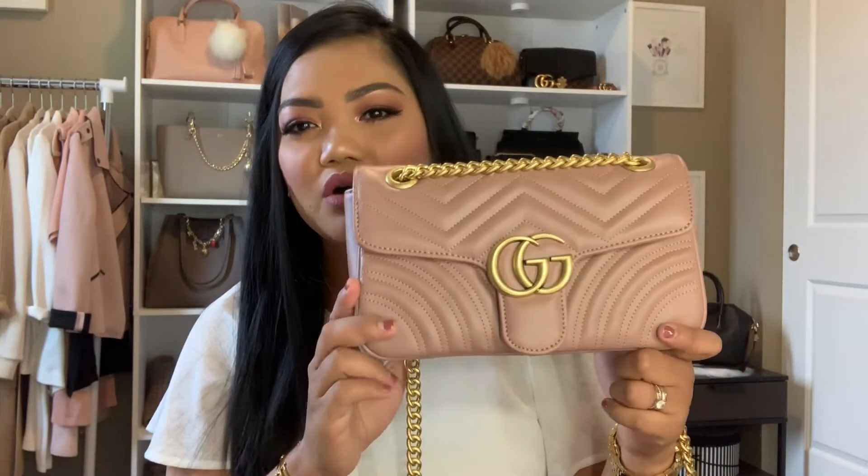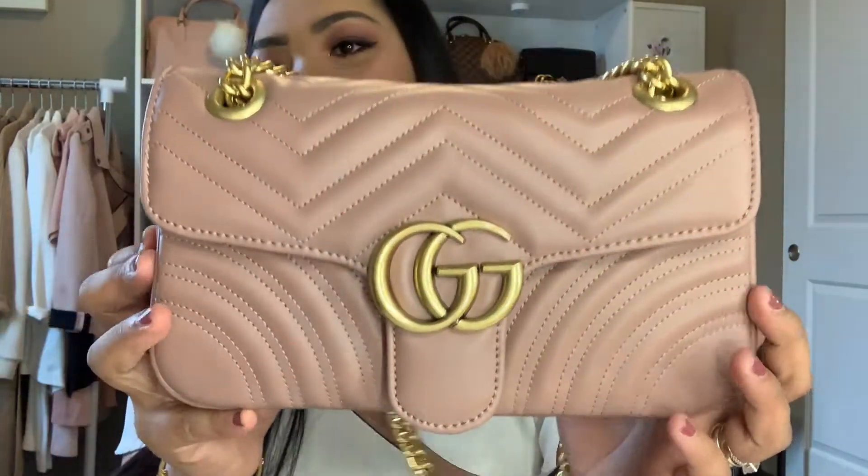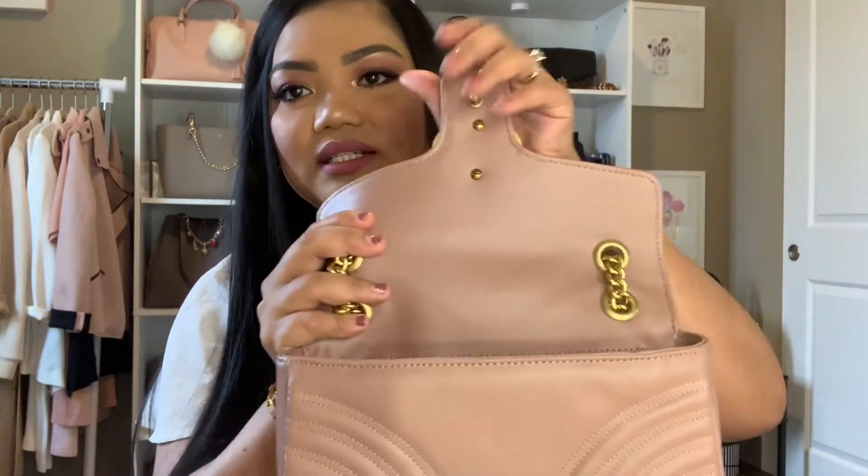Here is the bag I'm going to take with me today — it's the Gucci Marmont, I believe it's the small one, but you can actually fit quite a bit in it. It comes with a long strap so you can use it as a shoulder bag, but I like to carry it as a crossbody. The color is like a dusty rose that matches my makeup today, which is really nice. I love the quilted finish and the stitching. I stopped wearing it with jeans because it gets stained by the denim. To open it, there's a clasp at the bottom — you just push it and it opens up, and it has that smooth leather inside.